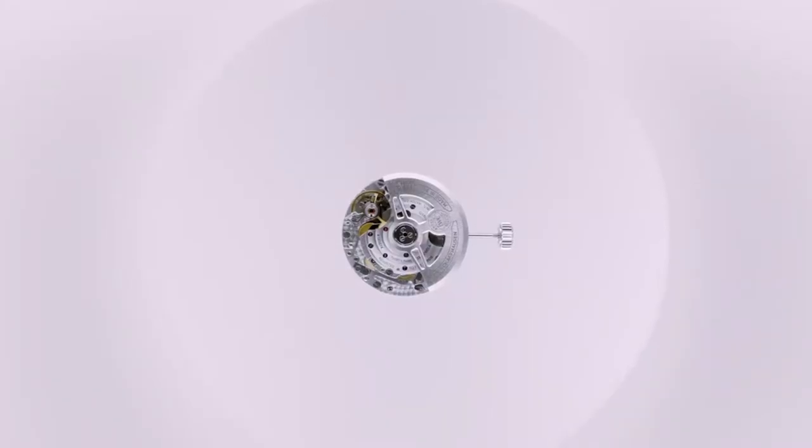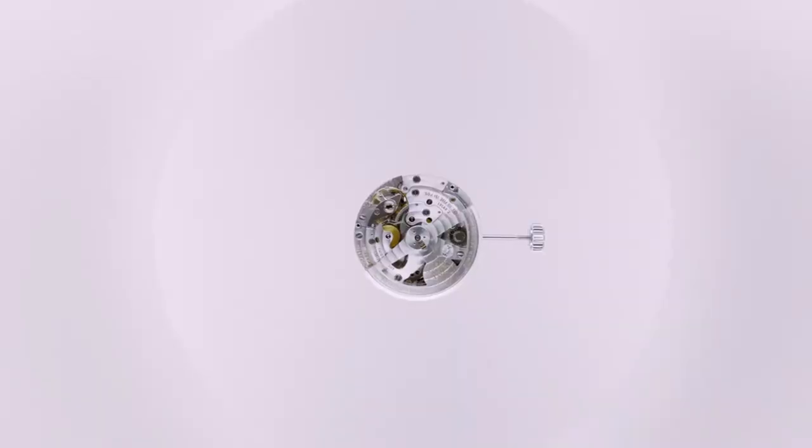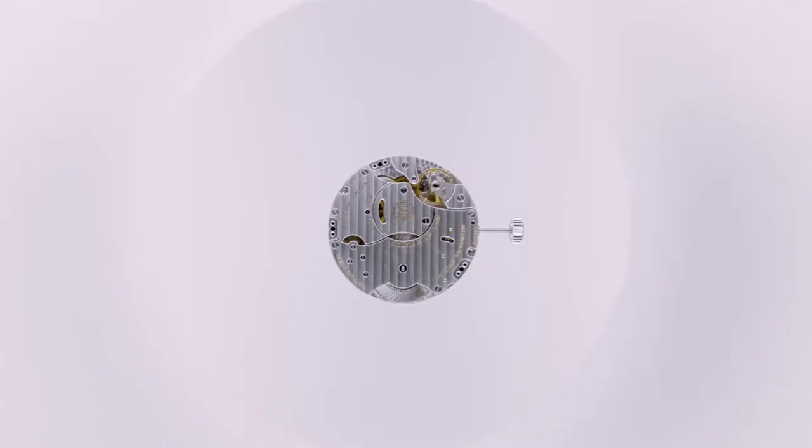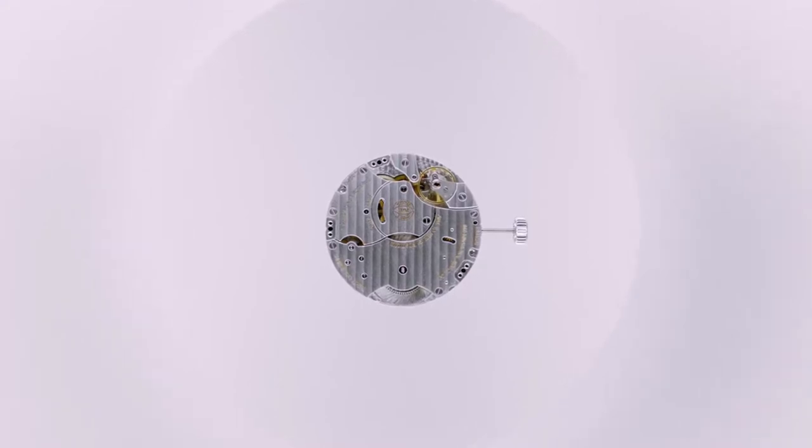The calibre 69 column wheel chronograph inside the iconic Portugieser chronograph; the 89 calibre flyback chronograph movement that powers our new Yacht Club models. And finally, quite the watchmaking marvel, the 59 calibre monopusher chronograph movement, which controls the start, stop and reset functions of the chronograph via one single button at the end of the crown.